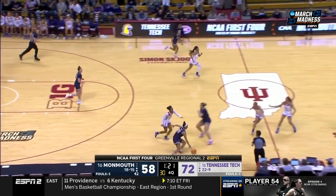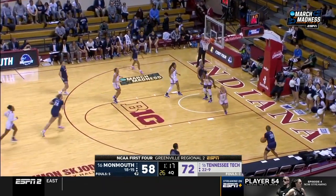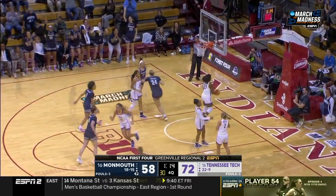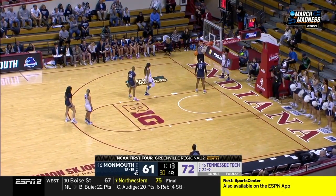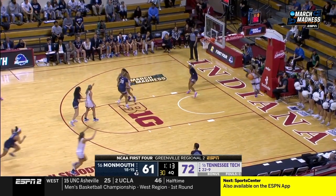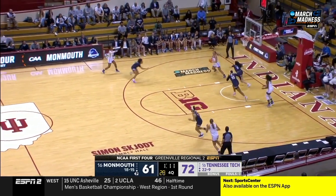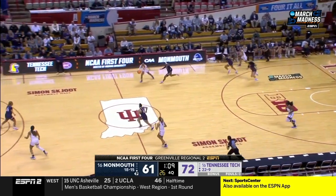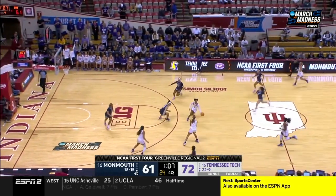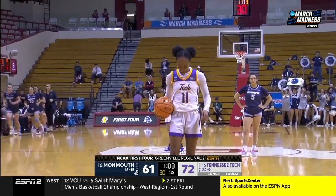Jordan Brock makes both free throws — her 16 points tonight equals a season high. Baseline three by Jania Hall. Monmouth with the full court pressure. Good passing by Tennessee Tech, and precious time running off the clock.